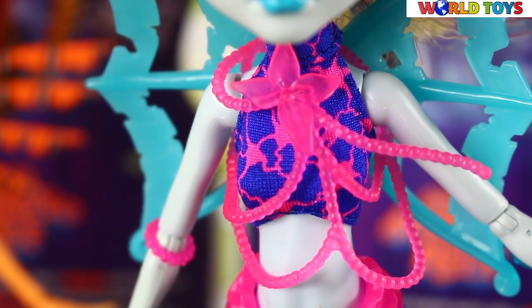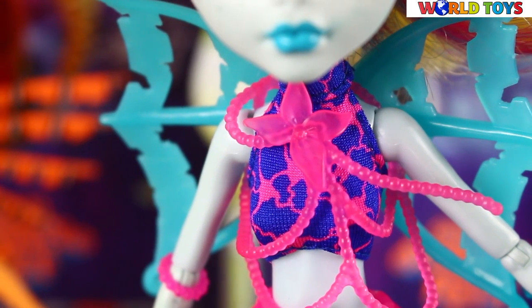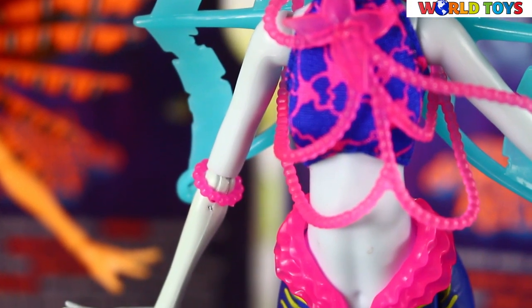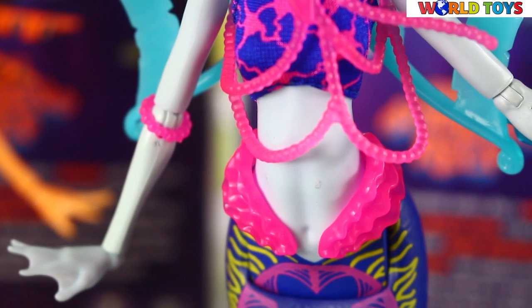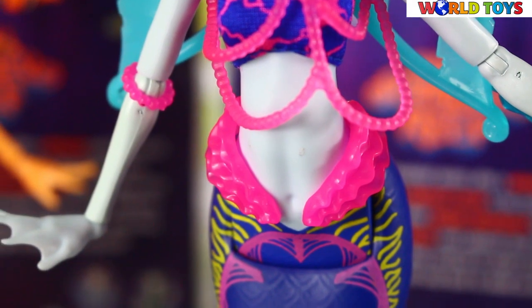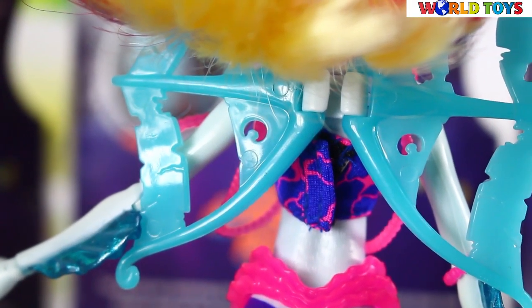Laguna is accessorized with mostly a body-wrapped necklace that wraps around her neck with a molded flower and flows down her bust, breaking into a transparent pink thread of pearls that decorate her body. The set also includes a thread that connects to an arm bracelet. Additionally, Laguna also wears a ruffled pink belt around her waist. Those wings are glowing in the dark.